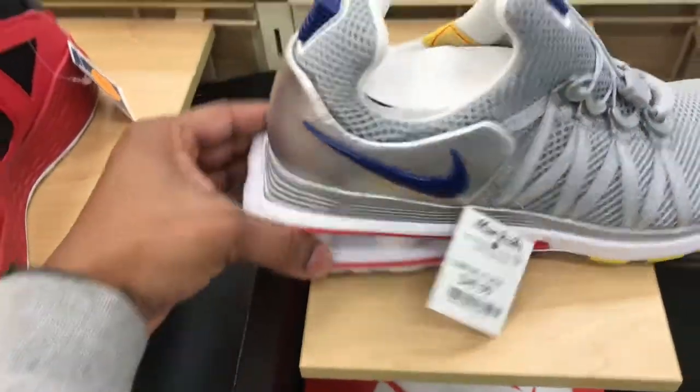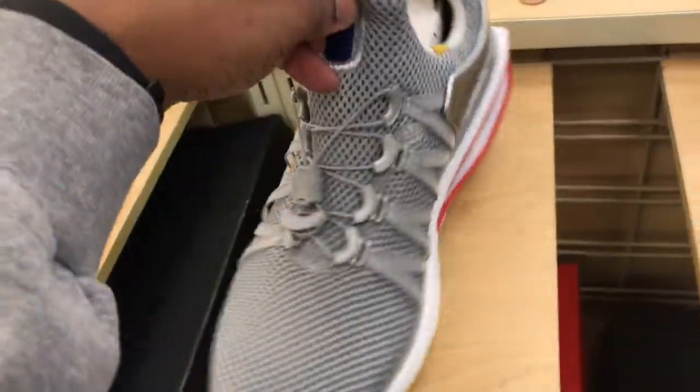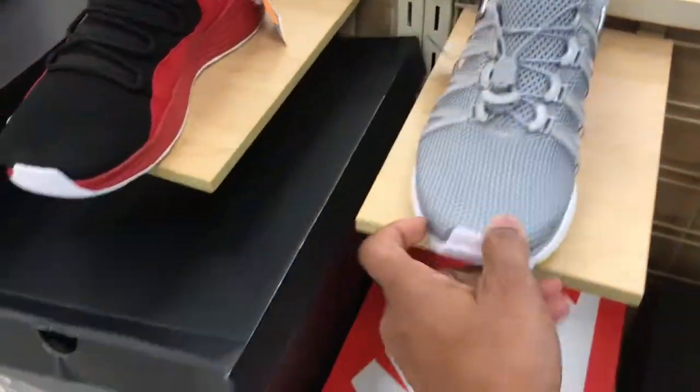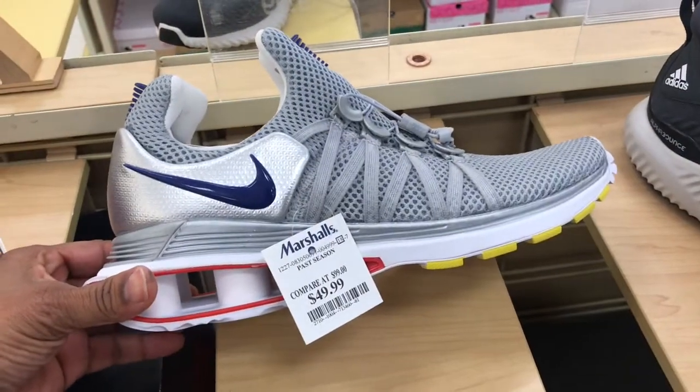Checking out these Nike Shocks in here at $49.99. These have been making their way to Marshals — wearing out the outlets, a whole bunch of them. I guess they ended up shipping them out; they couldn't sell them at the outlet, so they shipped them out to your local Marshals and Ross.